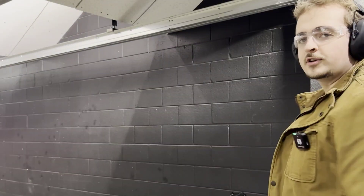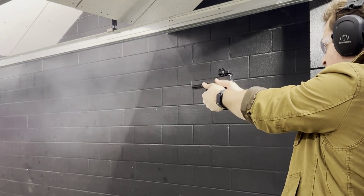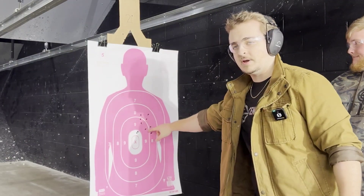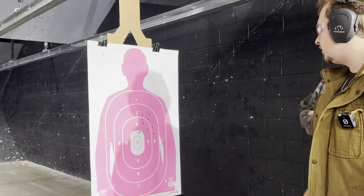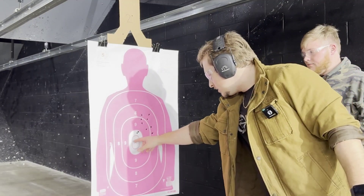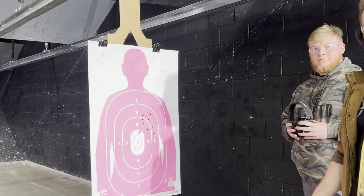We've got 10 rounds loaded up in this nine millimeter. I'm just going to shoot it straight down range. We're clear. You can see as a whole it was all grouped up here — how far out was that? About 10 to 12 yards. For shooting a Glock, that wasn't an awful group, but it was all up here because that red dot is terribly off. If you correct for that, it's still within the tens and nines. That's 10 shots on target — pretty easy to shoot. Anybody could shoot that.